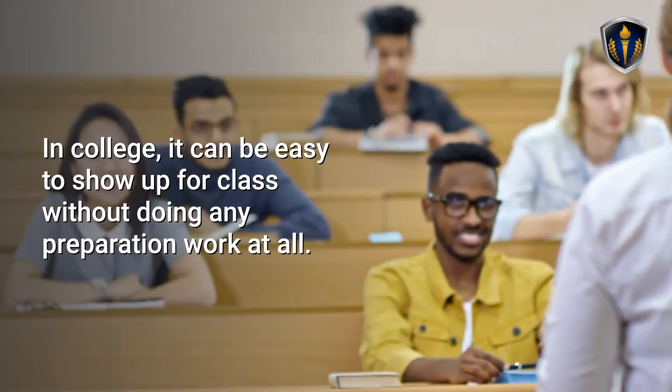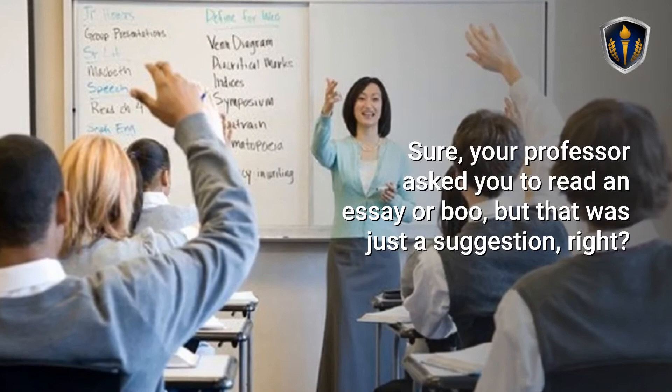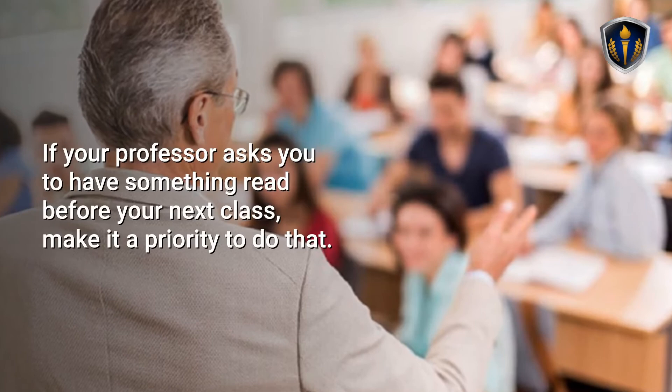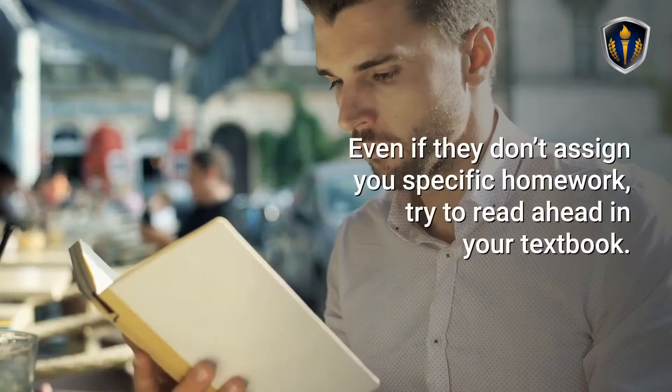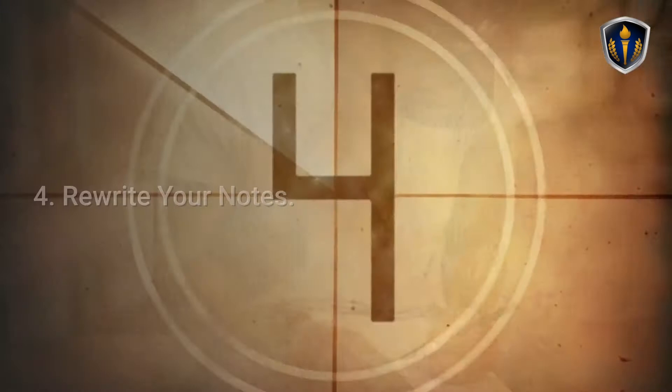Tip 3: Prepare for Class. In college, it can be easy to show up for class without doing any preparation work at all. Sure, your professor asked you to read an essay or book, but that was just a suggestion, right? It is possible to squeak by in those classes without doing the prep work, but that's not a way to get on the Dean's List. If your professor asks you to have something read before your next class, make it a priority to do that. Even if they don't assign specific homework, try to read ahead in your textbook. Taking just a few minutes to skim a chapter before you cover it in class can put you ahead of the curve.